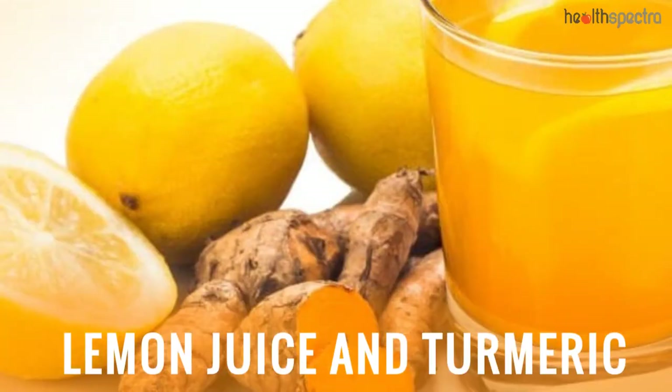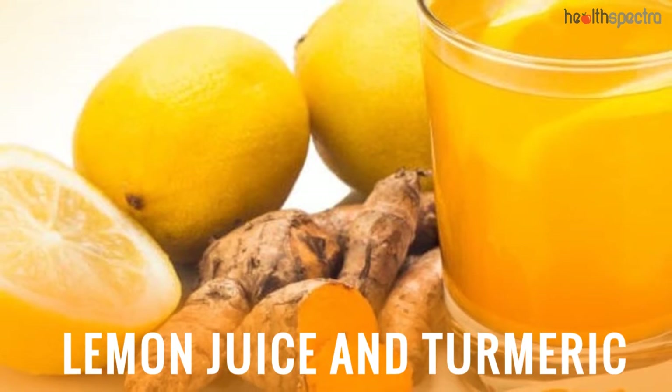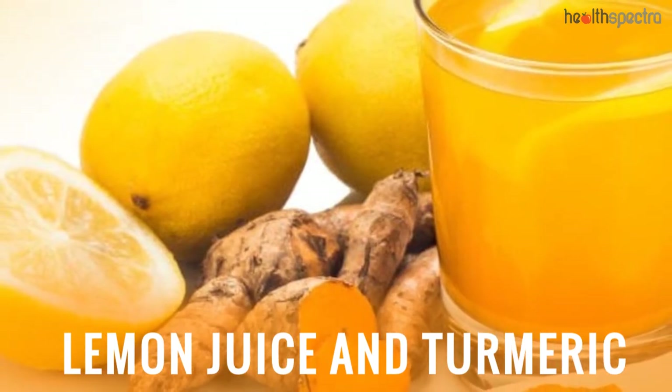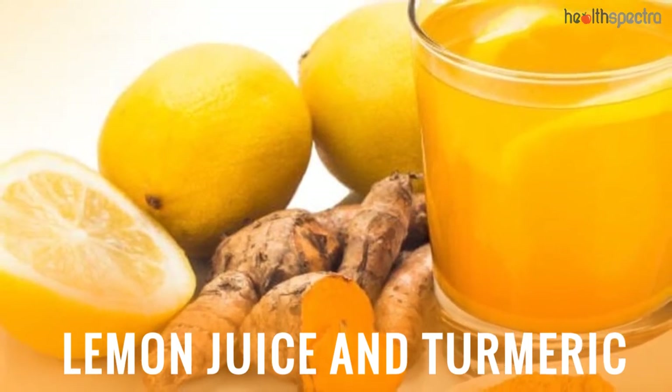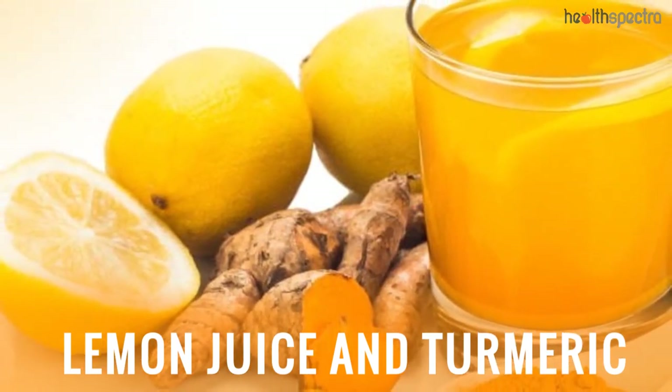Lemon Juice and Turmeric: The turmeric has antiseptic properties which prevent the induction of acne and pimples, and the lemon juice helps lighten the appearance of the dark spots.